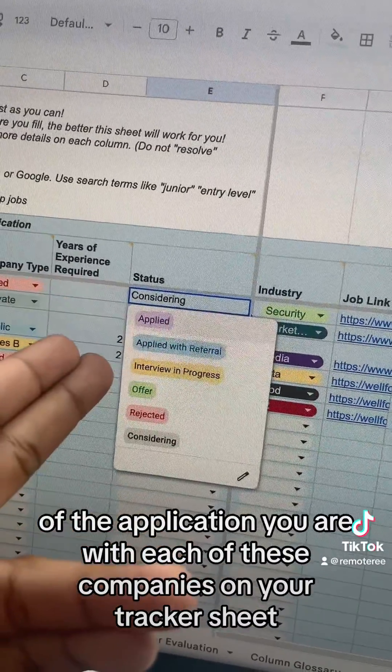You also have to do some additional tracking when you get the offer to make sure you pick the offer that's the right one for you. The sheet I put together comes with tracking capabilities, a dedicated tab that auto-populates for interview tracking, and offer evaluation.